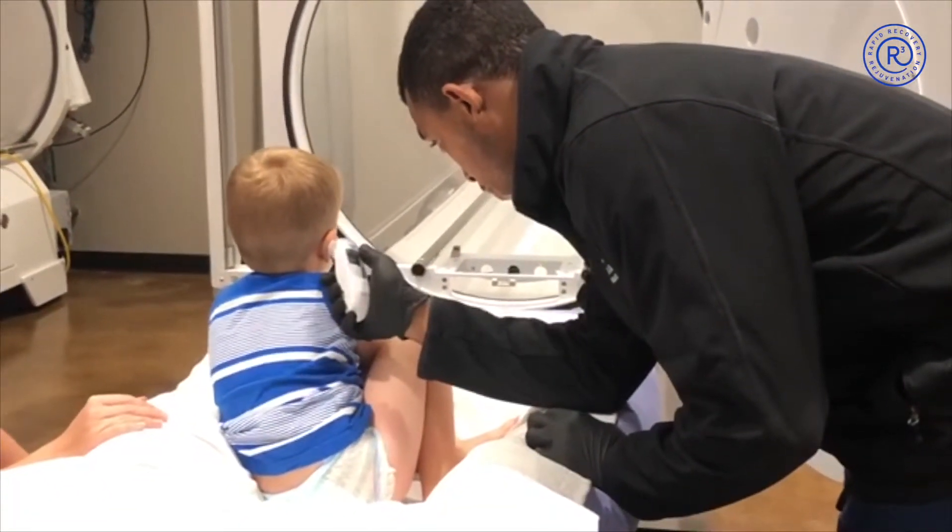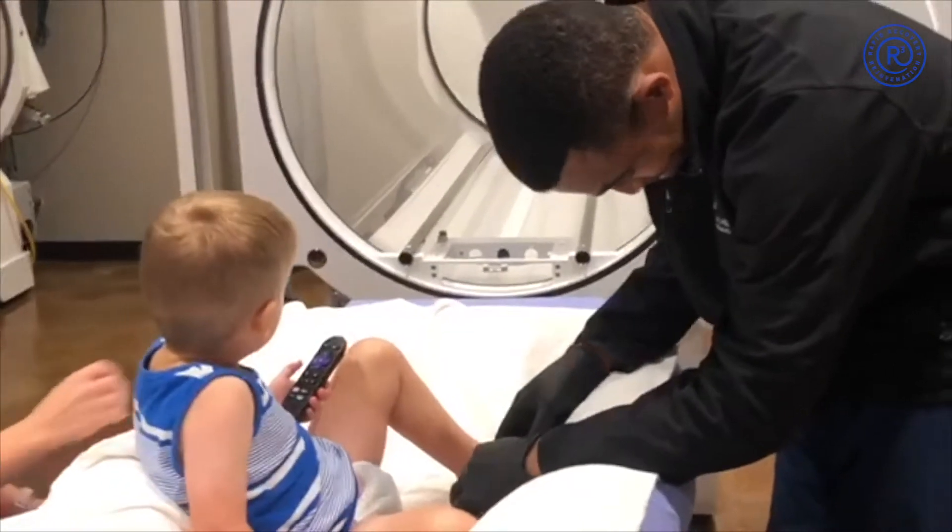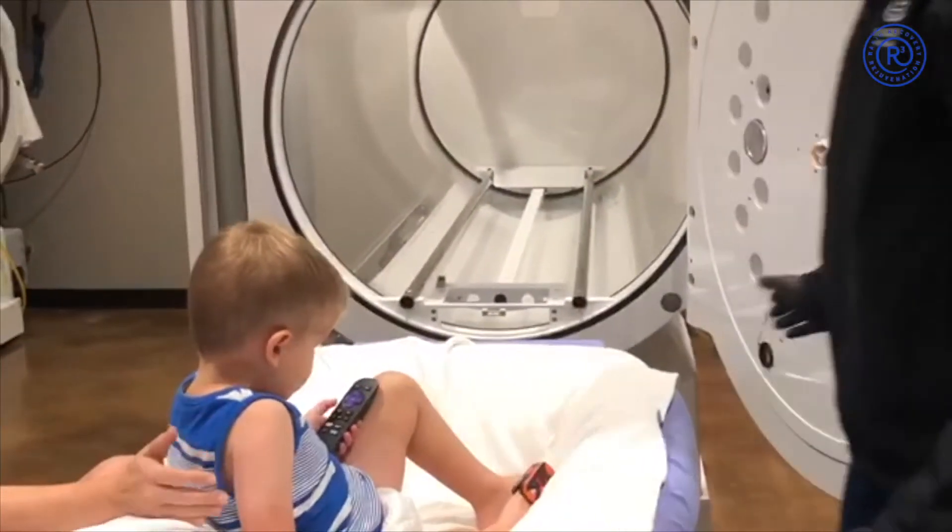Here, we see our technician taking the child's temperature and pulse. If the child is old enough and curious enough, they often enjoy helping out with this process.